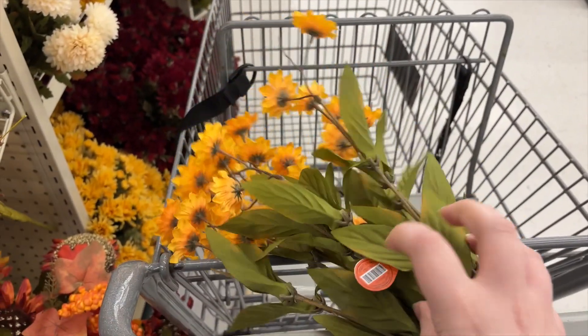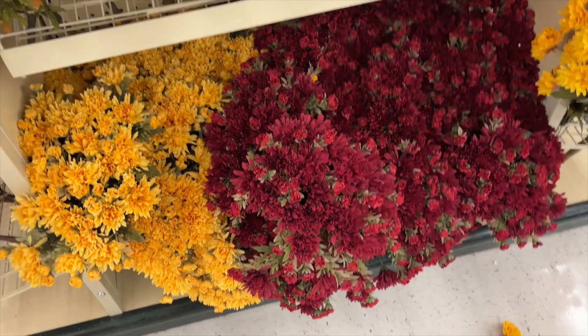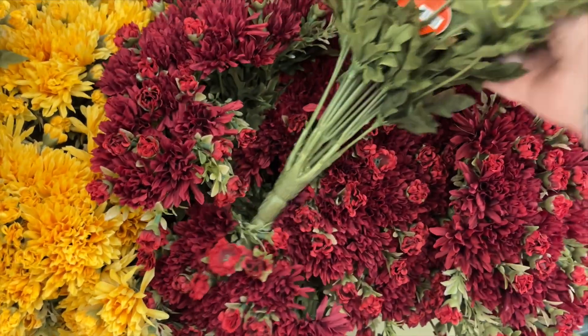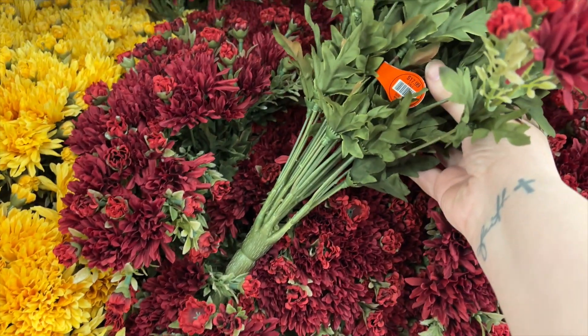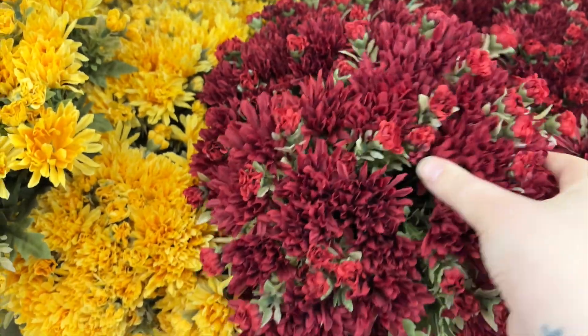These floral stems I absolutely loved — I thought they were good quality. You got a whole bunch of them, so one bunch would be enough for probably one vase, and if you wanted it fuller you could do two bunches. They were just stunning. I liked too that they could be used in the summer if you wanted to because they have a yellow flower to them, but they would definitely also transition into fall and be used throughout the fall season.